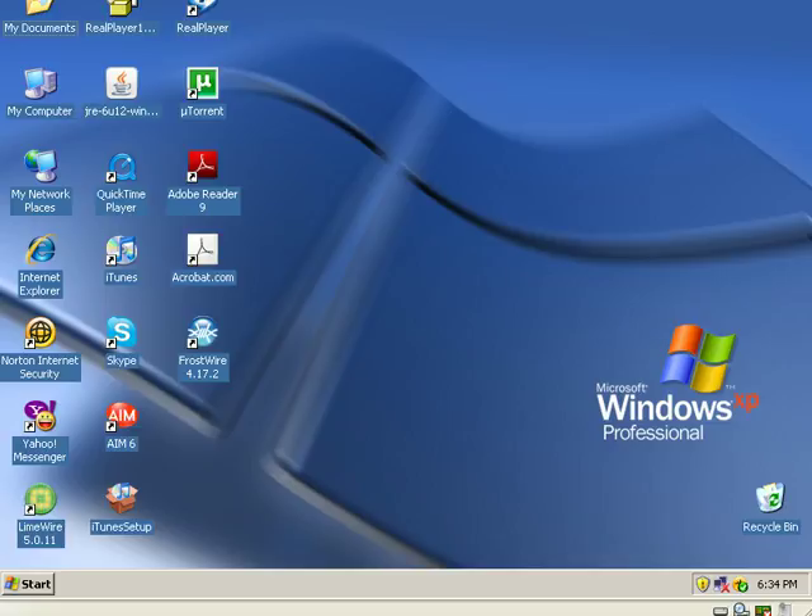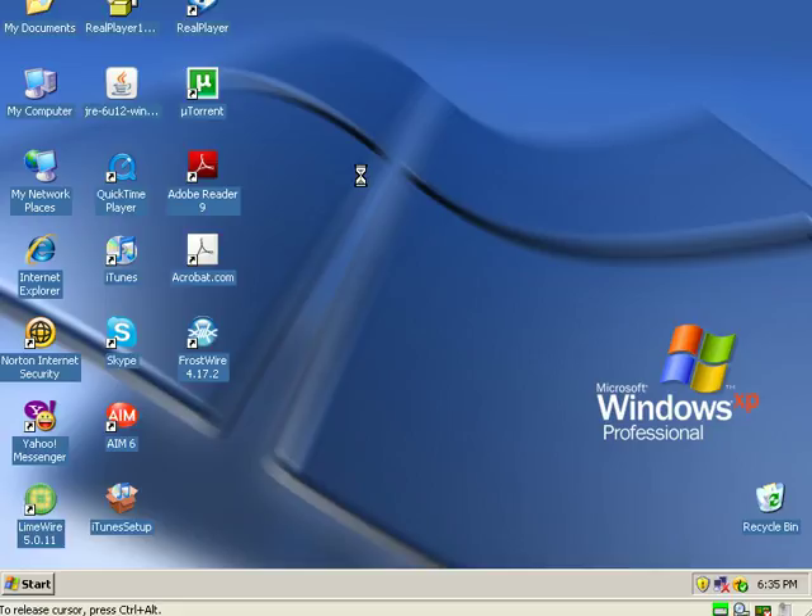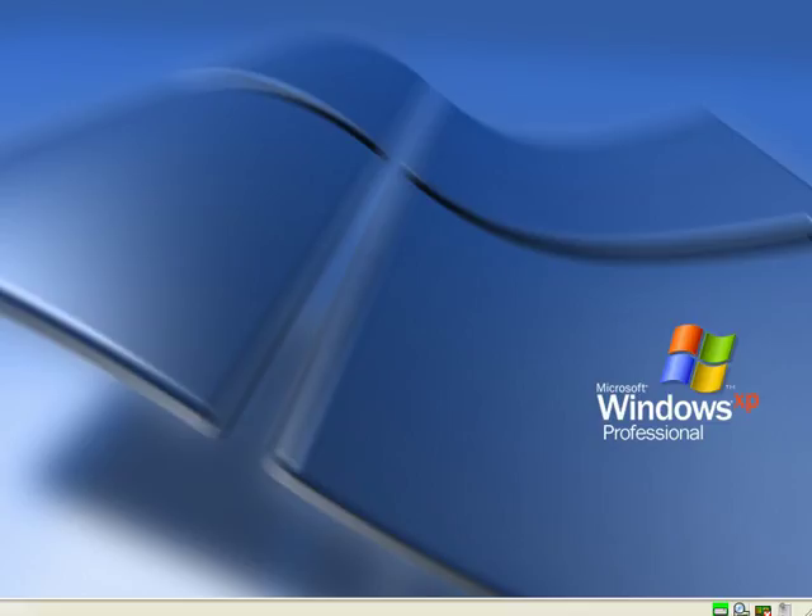What I have here is a computer with Windows XP and 256 megabytes of RAM — Windows XP minimum — and we're going to go ahead and reboot it right now. We're going to take a look and see how long this thing takes to boot up. This computer has Norton Antivirus 2009, Norton Internet Security 2009, and a lot of startup items.